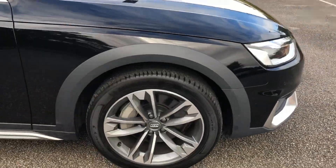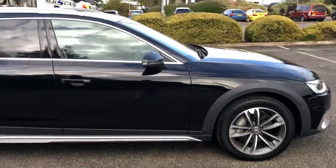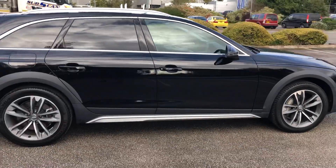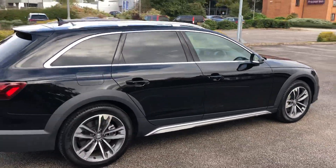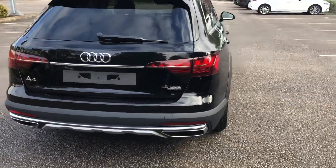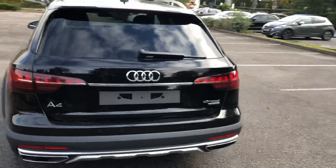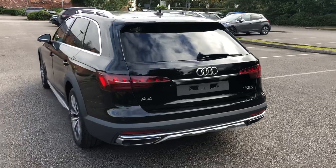At the side we have the 18-inch alloy wheels and privacy glass. As you can see at the top, we have the chrome roof rails as well. We also have the chrome trims at the bottom there. It also comes with the rear parking camera and the rear parking sensors.